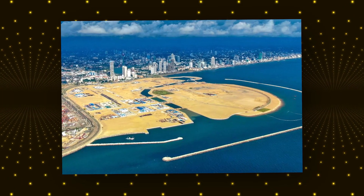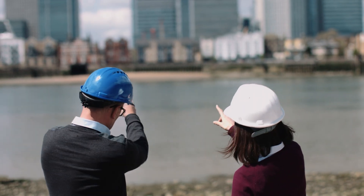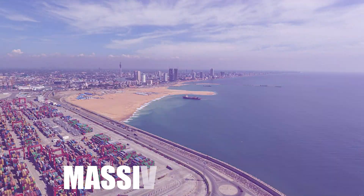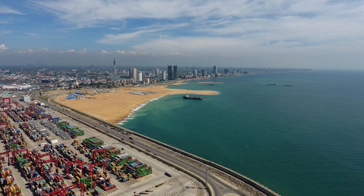One of the most ambitious aspects of the project is its land reclamation process. Engineers are using sand and other materials to extend Colombo's coastline, creating entirely new land where there was once only water. Massive sea walls are being built to protect the city from rising tides and storms, ensuring that the development remains safe in the long run.